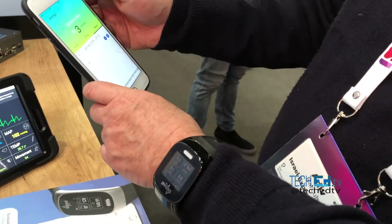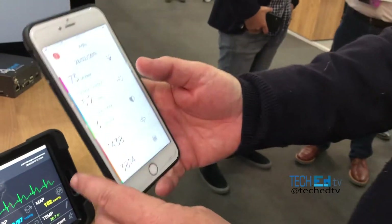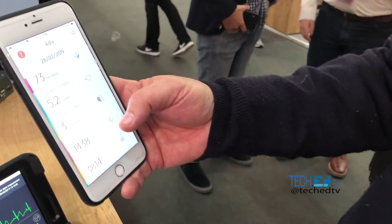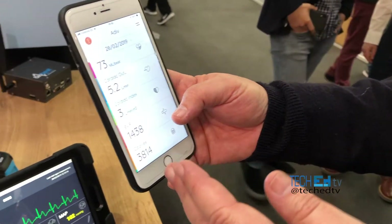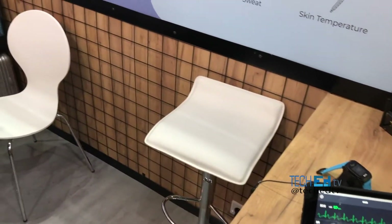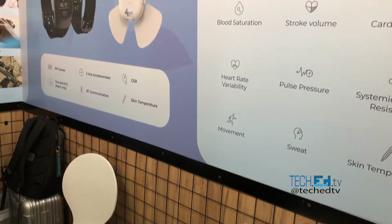Look at all the sensors coming up — you have blood pressure, heart rate, saturation, stroke value — all those sensors. There's no such chip in the world; there's nothing like this in the world.